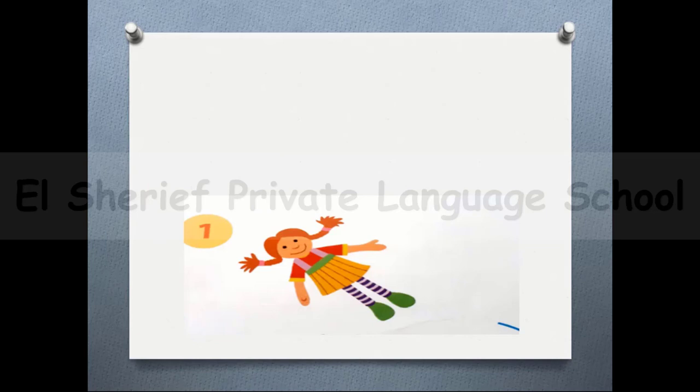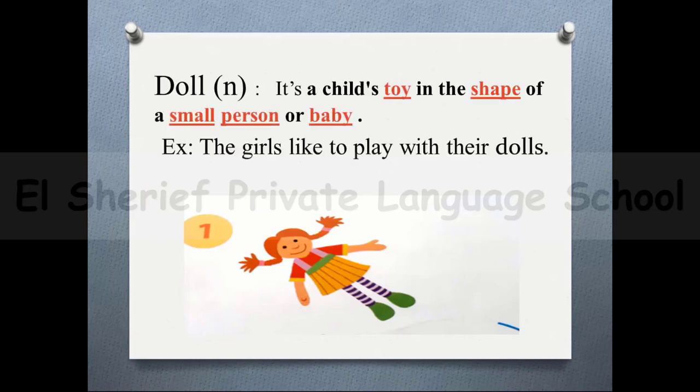First of all, I want you to know the difference between the word that has double L and the word that has double R. You should pronounce them as only one L or only one R. And here are some examples about these words.